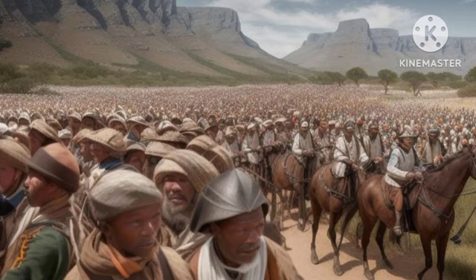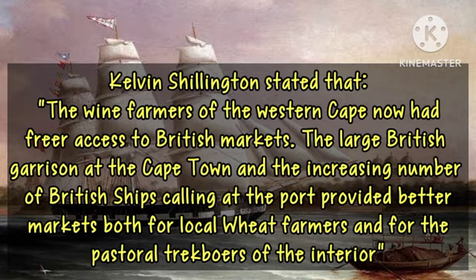The British takeover of the area brought some changes which, to a certain level, were rewarding even to the Boers. In the early years of British rule, there were economic expansions which highly favoured some of the Boers. According to Kevin Shallenthal, the wine farmers of the Western Cape now had freer access to British markets. The large British garrison at Cape Town and the increasing number of British ships calling at the port provided better markets both for local wheat farmers and for the pastoral trekboers of the interior.